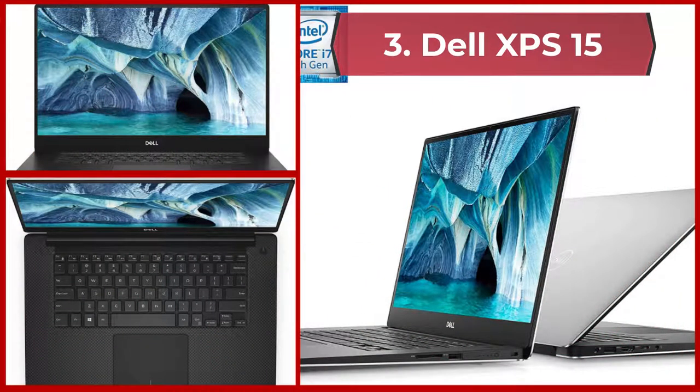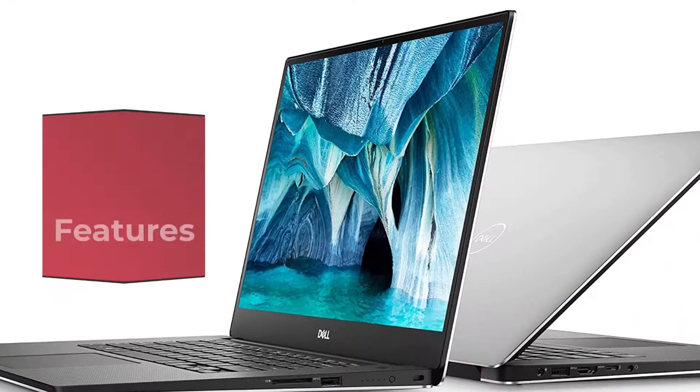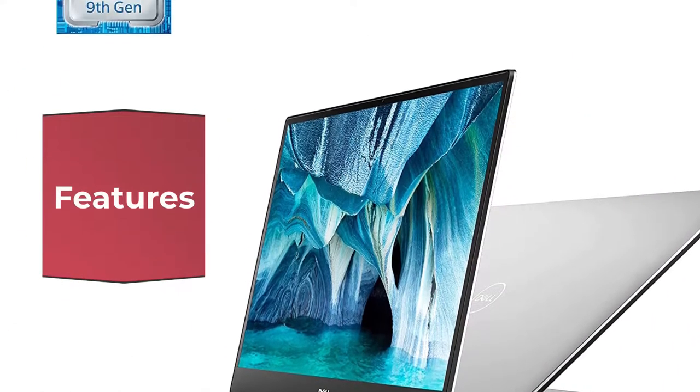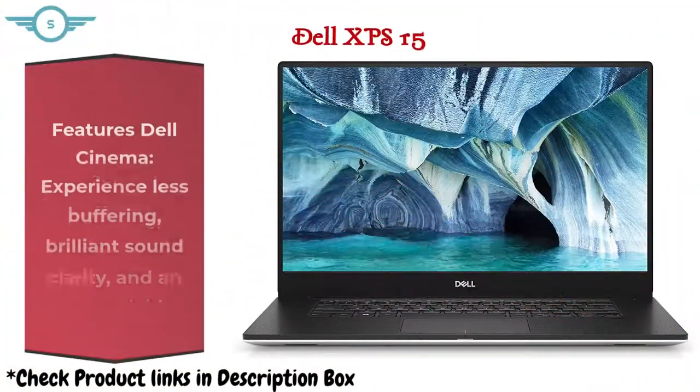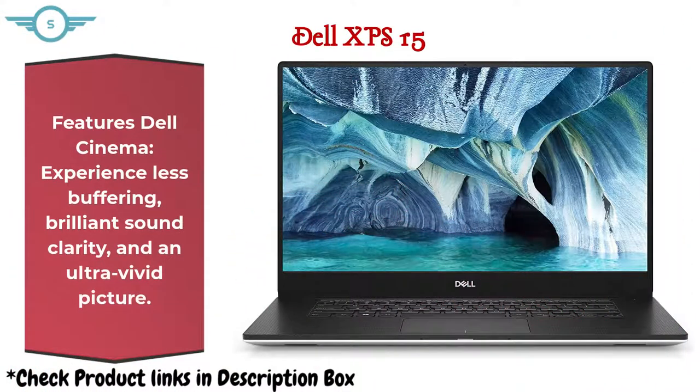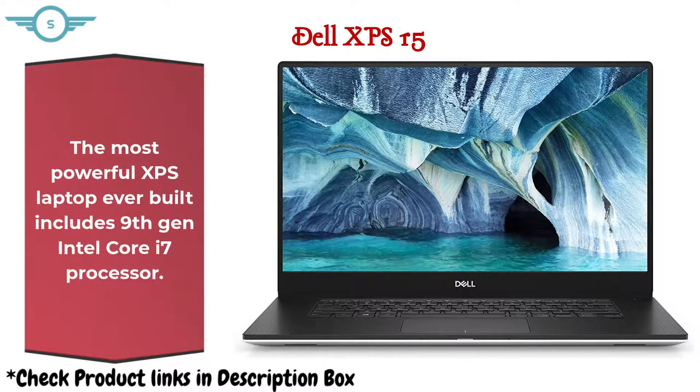3. Dell XPS 15. It features Dell Cinema — experience less buffering, brilliant sound clarity, and an ultra-vivid picture. The most powerful XPS laptop ever built includes a 9th-gen Intel Core i7 processor.